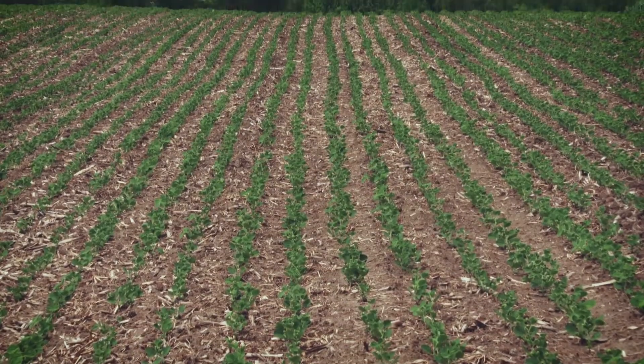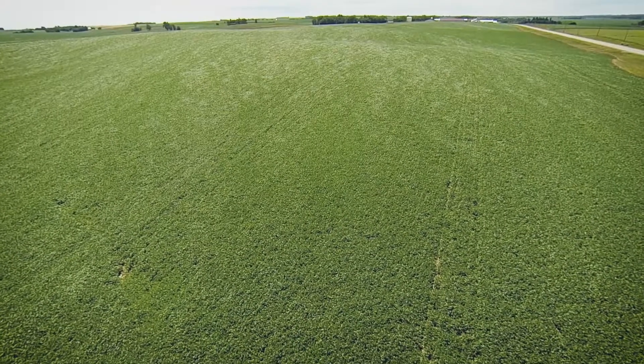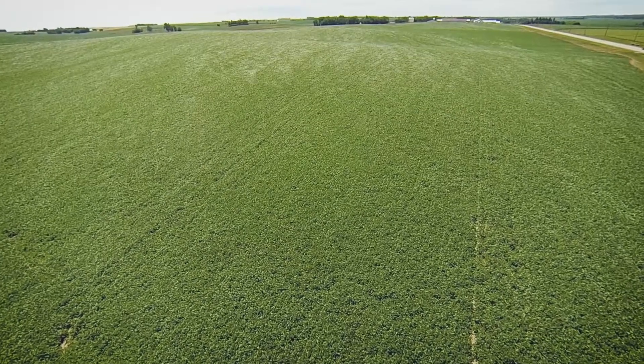Farmers are always looking for ways to do things better, and narrow row spacings offer some benefits. The quicker the rows close in the summer and the plant leaves shade out the ground in between the rows, the less weeds farmers have to fight.